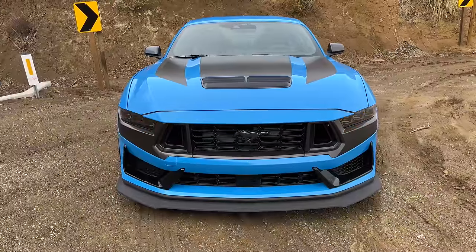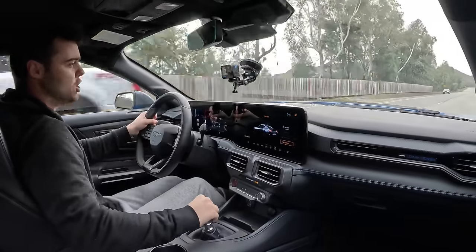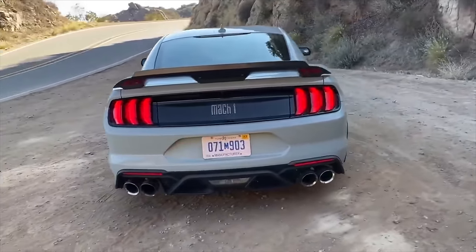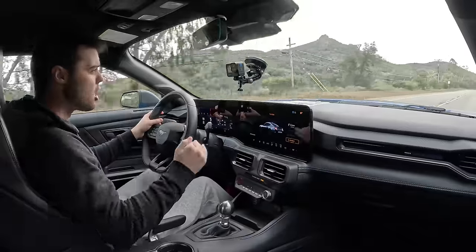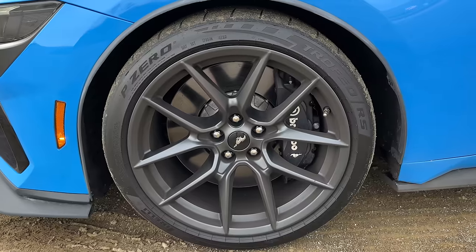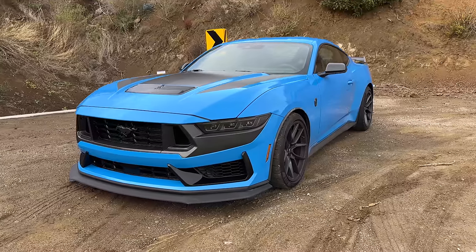On the outside, the seventh generation Mustang is a sharper, more aggressive evolution of the sixth gen. It's not radically different by any means, but it looks more expensive — I really like the way it looks. The Dark Horse takes things up a notch compared to the GT: we have magnetic dampers, stiffer springs, and Brembo brakes that measure 15.5 inches in the front, plus better aero.